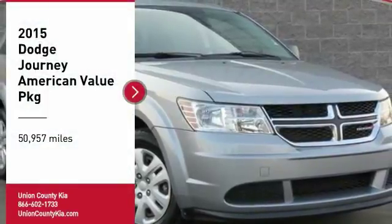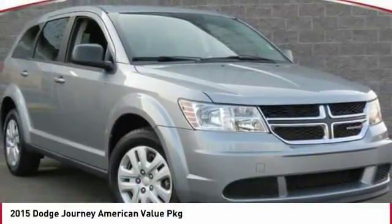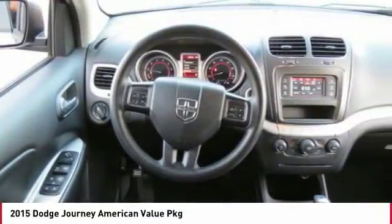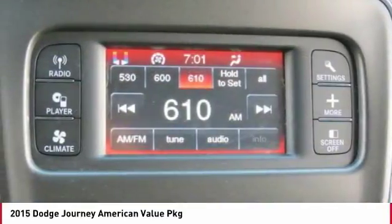Come test drive the 2015 Journey. Dodge Journey combines the practicality of an SUV with the comfort of a car, all while boasting a style all its own.